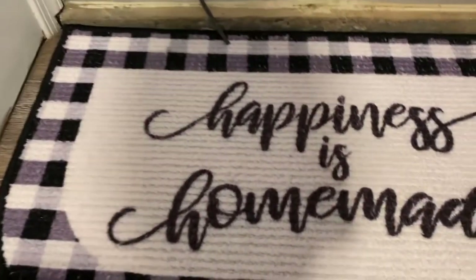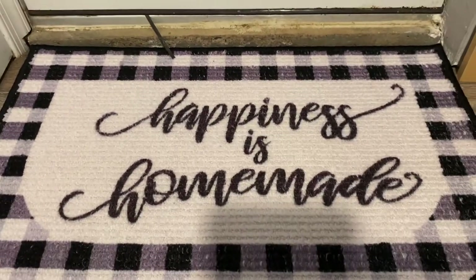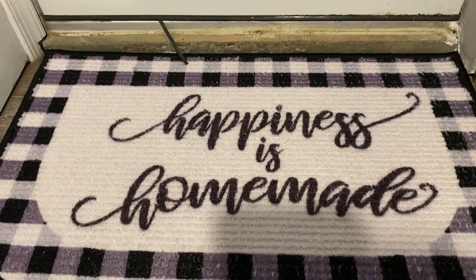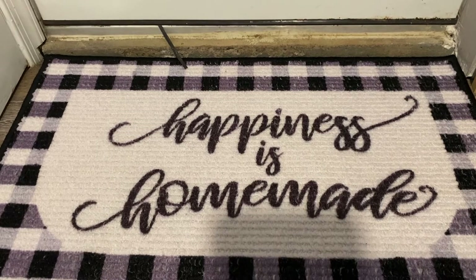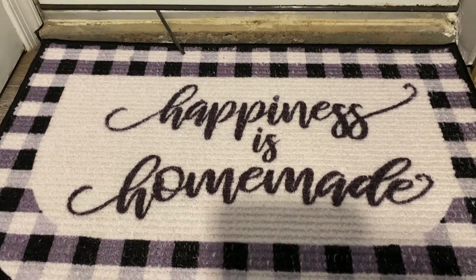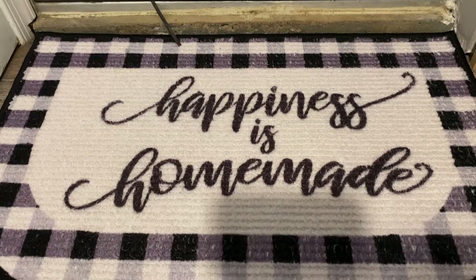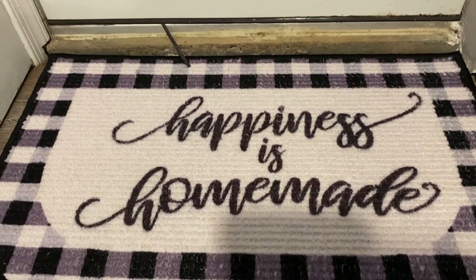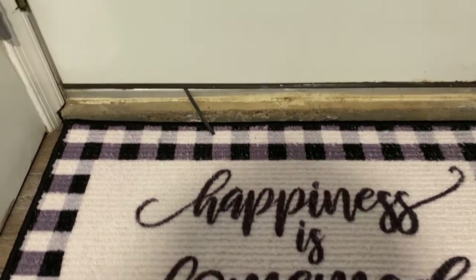The last thing I want to show you guys is this little carpet — right now it's $5.99 at Aldi. It's a great little rug for right by your front door, back door, or kitchen area. I put it in the basement because I needed something. It's cute buffalo check, it matches the basement, so I thought, why not go for it? Pretty awesome.